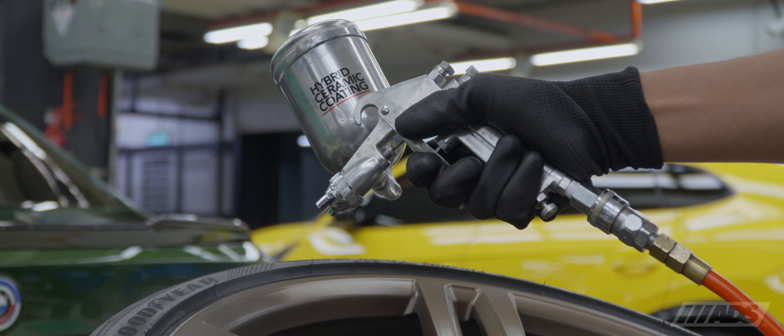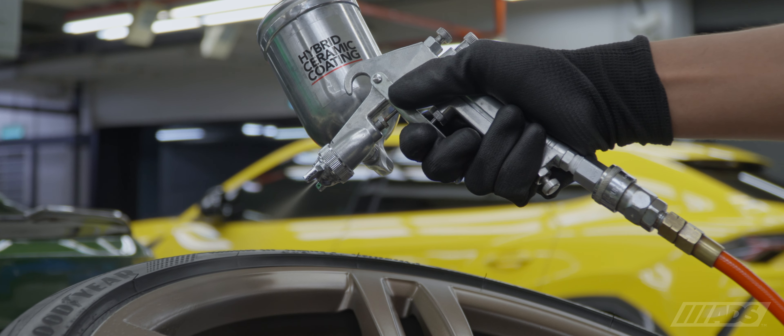The original BMW style 437M wheels were restored and refinished in a custom satin bronze look, also detailed and treated with a hybrid ceramic coating system to resist brake dust and road contamination, allowing for ease of wash.